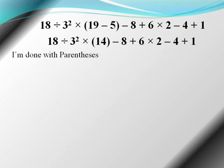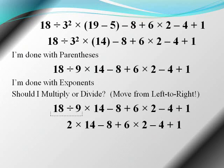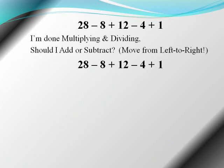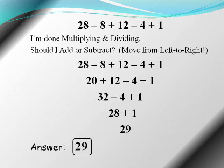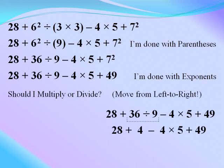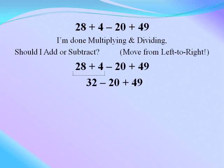I'm done with parentheses, I'm done with exponents — should I multiply or divide? Moving left to right. I'm done multiplying and dividing — should I add or subtract? Moving left to right.